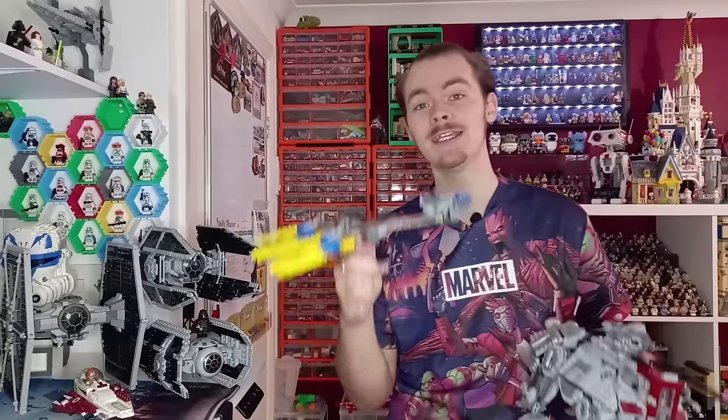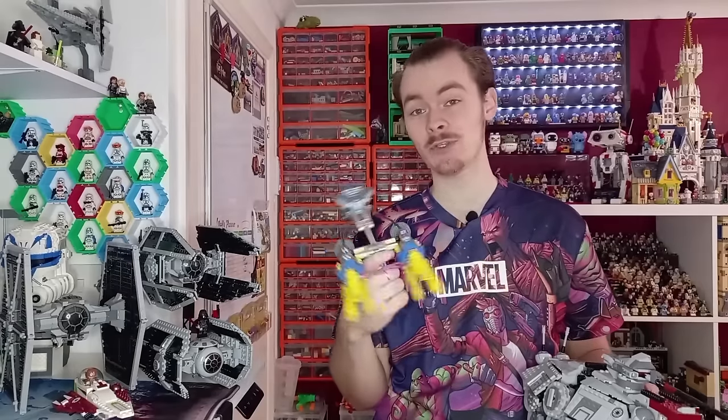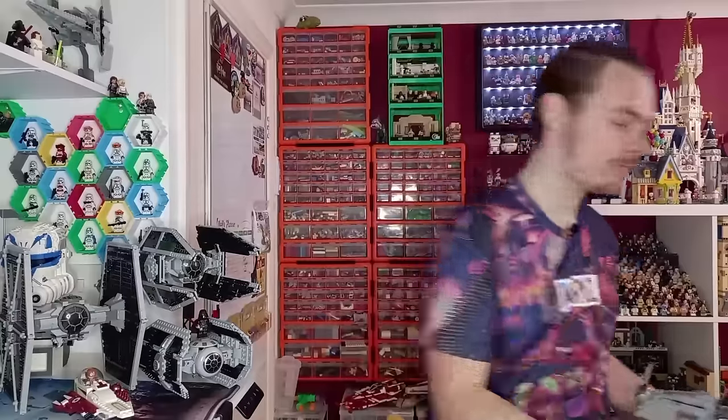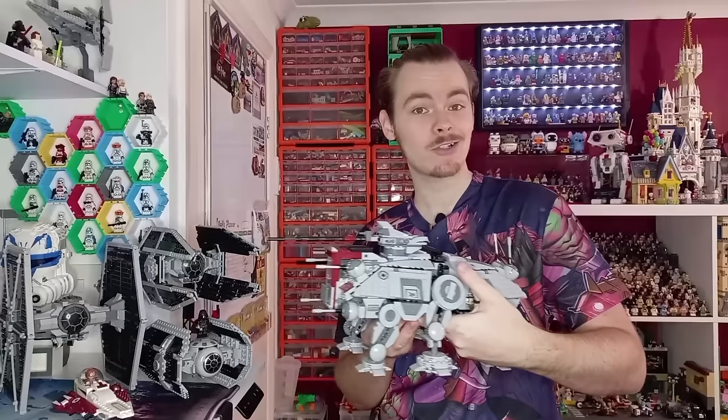If you didn't know, yes, Anakin's 2019 Podracer is minifigure scale and I do still think that this was the best set release that year. It's close between this and Boba's fire spray, but more recently we've had the AT-TE Walker which is also actually minifigure scale.